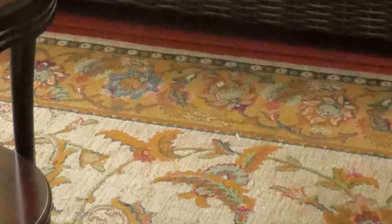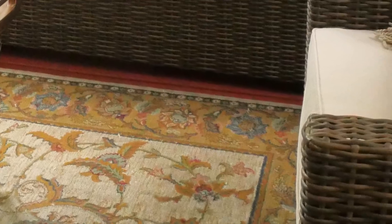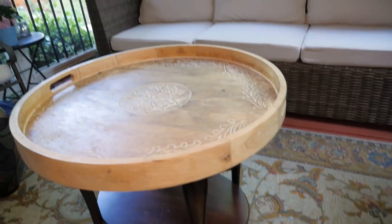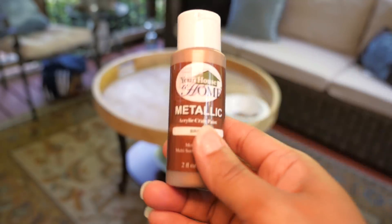To decorate the porch, I first put down this old rug that we were just about to throw out, but it happened to have the style and colors I wanted for this look. I love this table but it's not very large, so I'm going to put my existing beautiful tray on top of it to give more room, so that this tray will tie in better with the furniture.